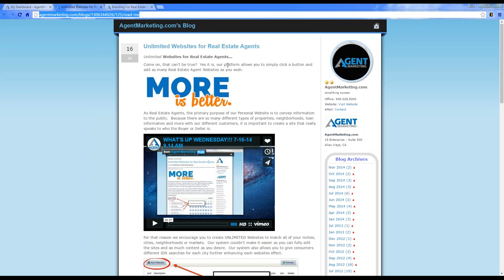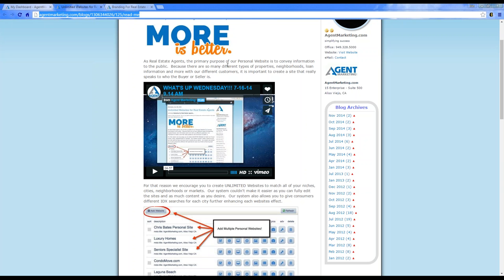We have a great blog on this that I'll include in the YouTube video. There are so many different types of properties, neighborhoods, and loan information, and you're trying to make sure you fit everybody's needs when advertising. That's why having multiple unlimited websites is such a great thing.